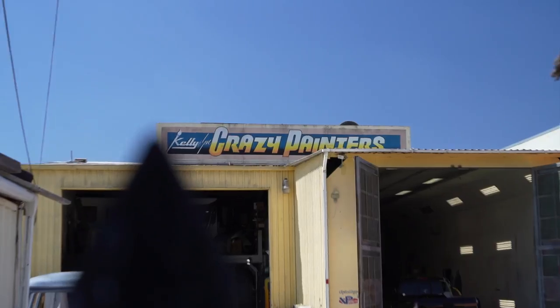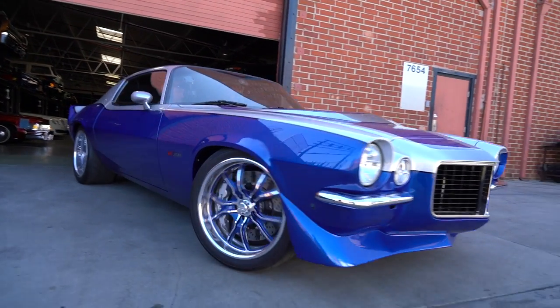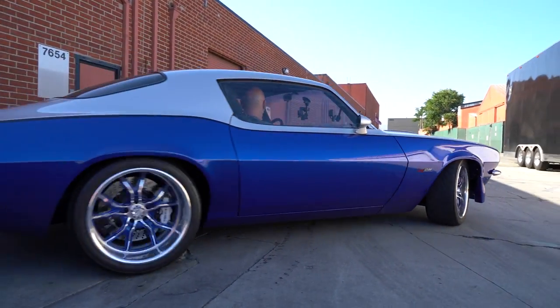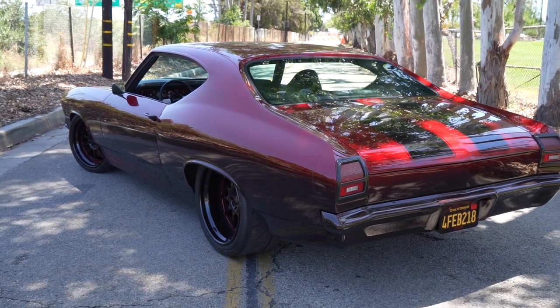Hey guys, what's up? It's Sean, Autotopia LA, and today I'm back with Mitch from the Crazy Painters, Kelly and Sons, and this extraordinary Camaro that I've been really looking forward to shooting. I asked you about the Chevelle and you started with a '70, then the '69, and then the Swiss cheese car, right?